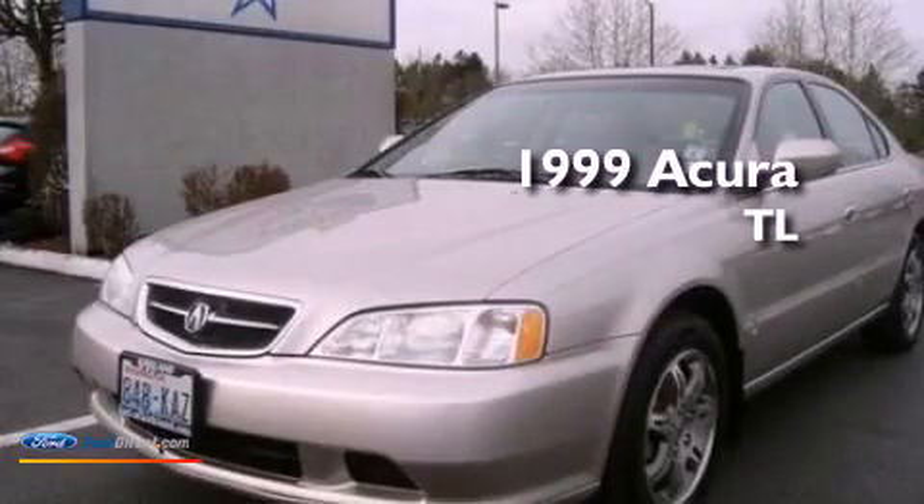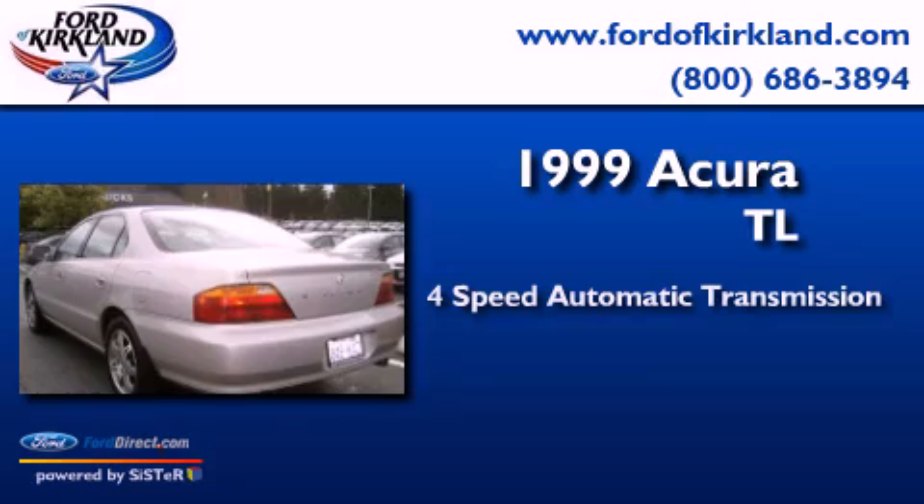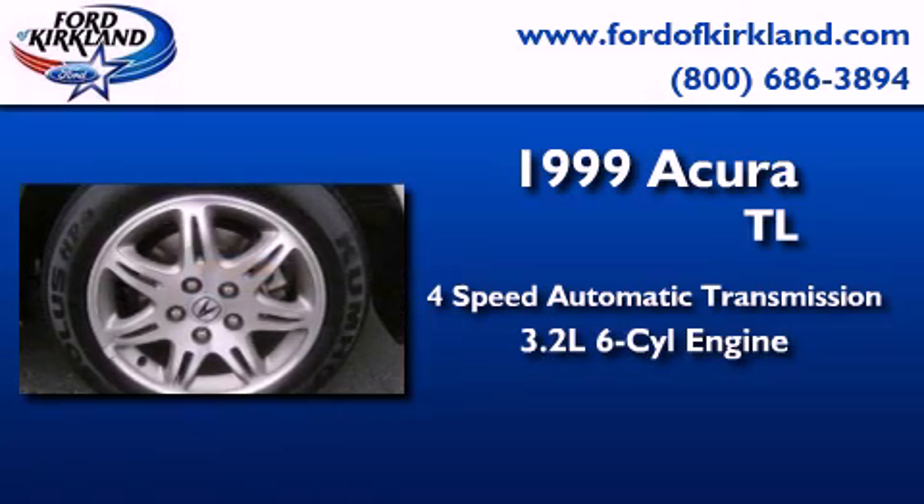This is a 1999 Acura TL. This car has a 4-speed automatic transmission and a 3.2-liter V6.